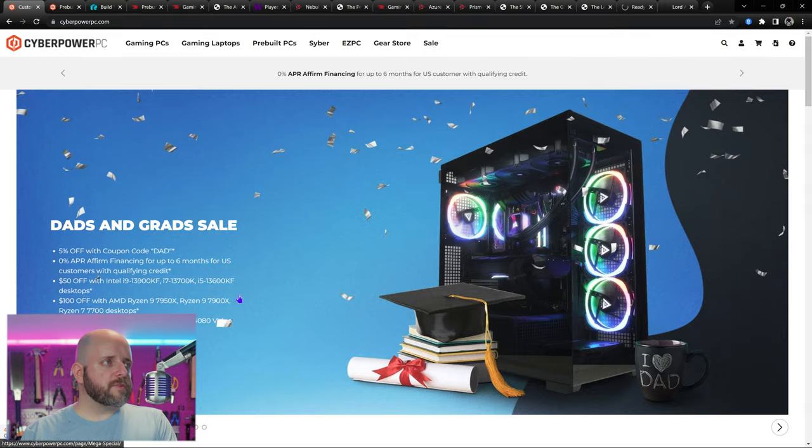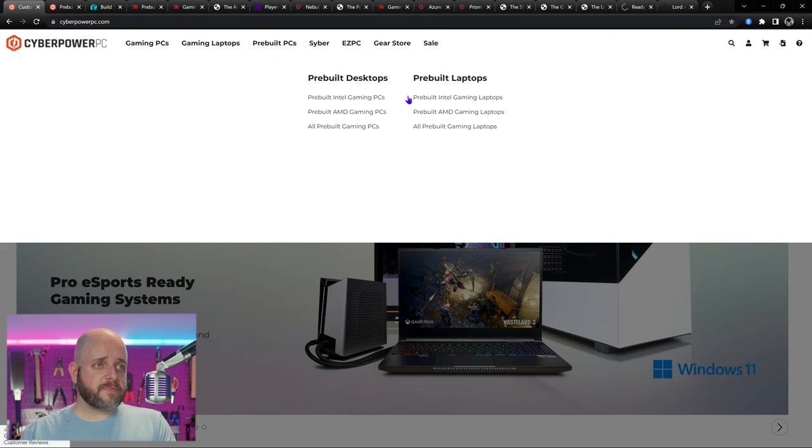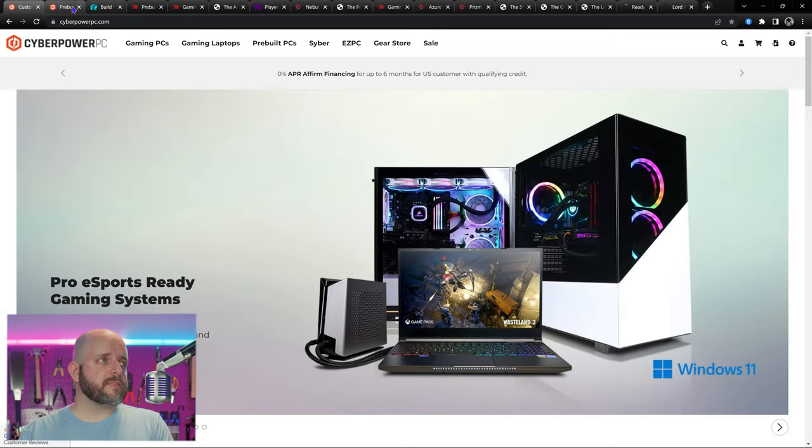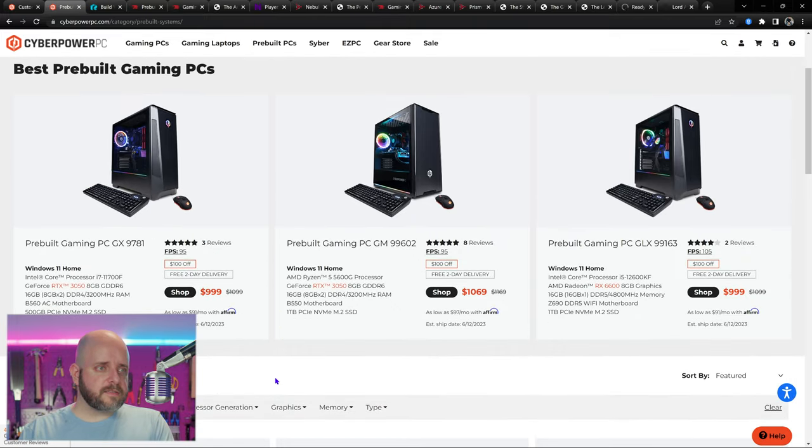Let's hop over to CyberPower PC. I went to cyberpowerpc.com and clicked on pre-built PCs. At a glance these look like decent deals — $1,999, $999, $1,069. But then you look and see 11th gen Intel with a 3050. Skipping that. And that wasn't their best — that's a 5600G with an iGPU, which dedicates some bandwidth to the integrated GPU even though there's a dedicated GPU in the system. You don't need that, though it's nice for troubleshooting.